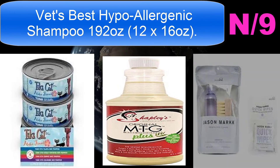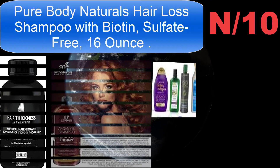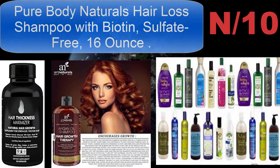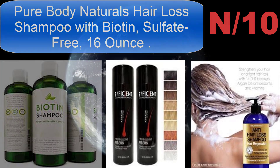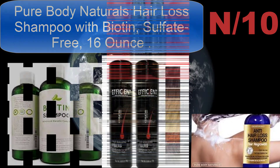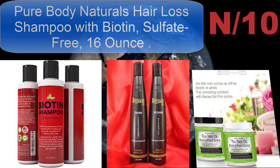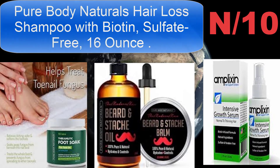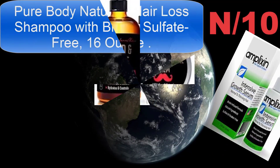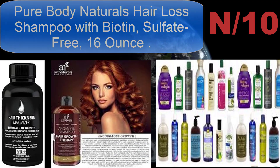List number ten shampoo name: Pure Body Naturals Hair Loss Shampoo with Biotin, sulfate free, 16 ounces. The formula is free from the harsh chemicals that are the current and leading cause of many chronic hair conditions. Gentle and fortified, this shampoo starts by nourishing hair follicles with essential nutrients to reverse any damage and begin the healing process.